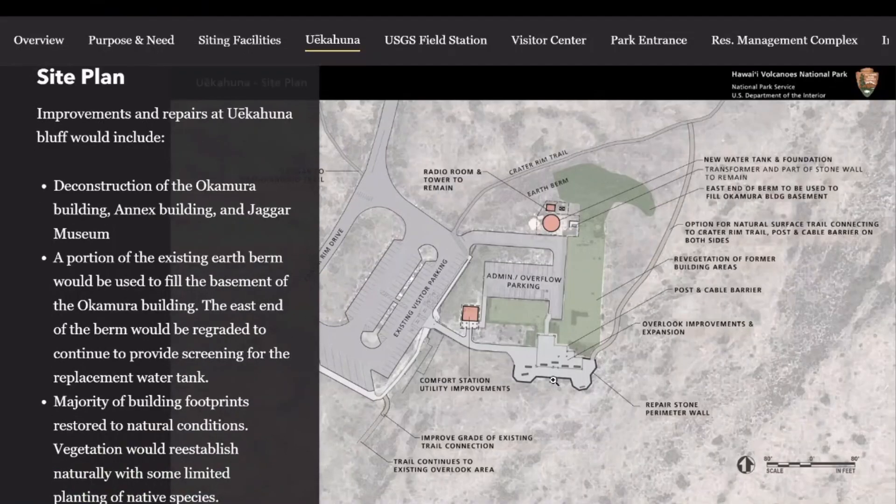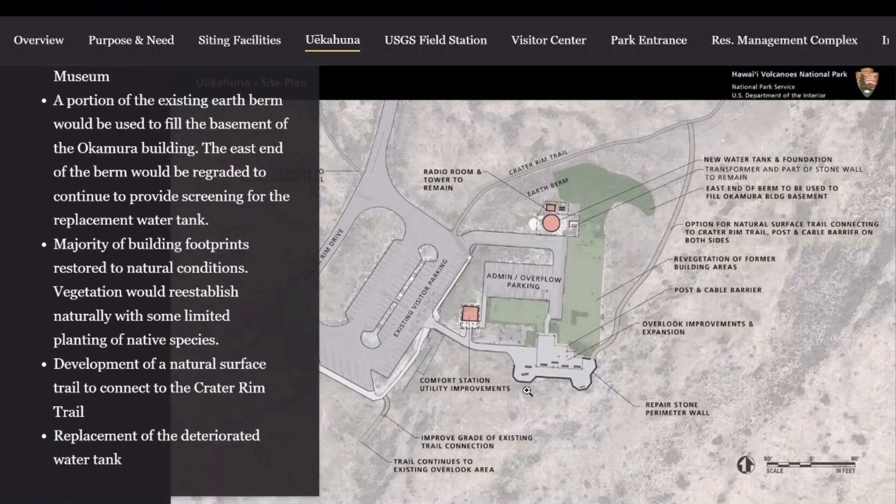At the same time, we look at an expanded overlook to maintain visitor access from the existing parking lot that's there now. In addition, because visitors would be at the site, we retain the comfort station. There are also two water tanks in this location to be removed and replaced with one servicing the comfort station as well as a nearby campground. The only other remaining structure would be a radio shed and radio tower for communications within the park.